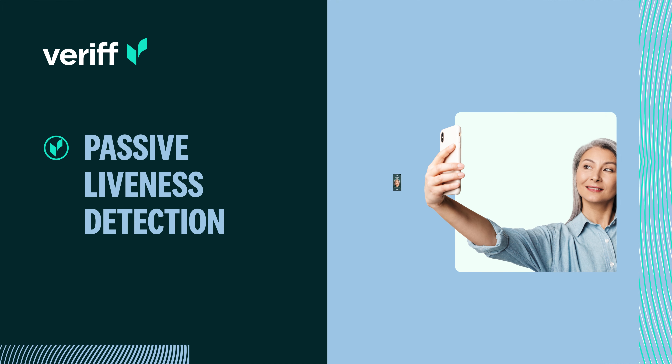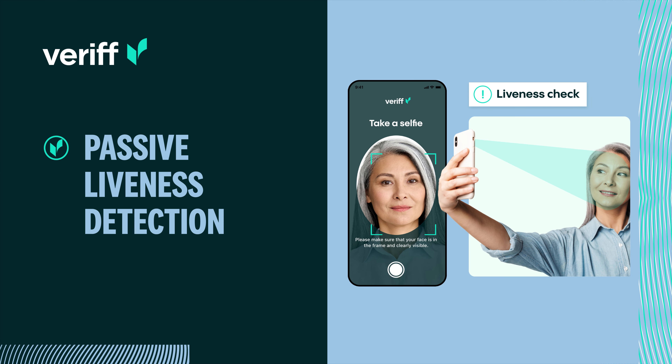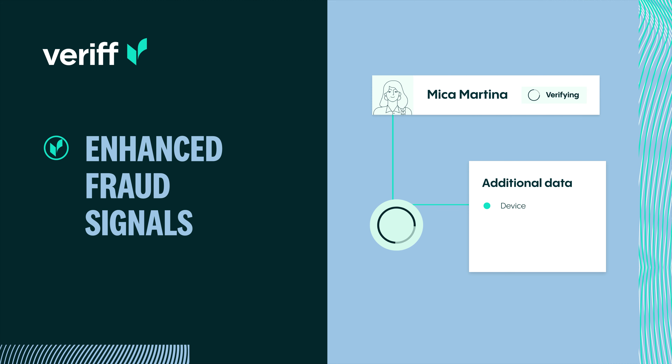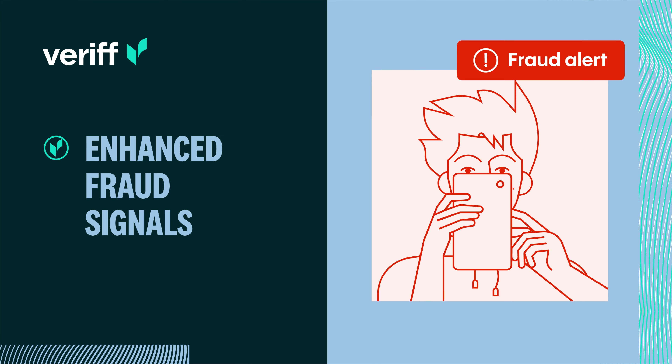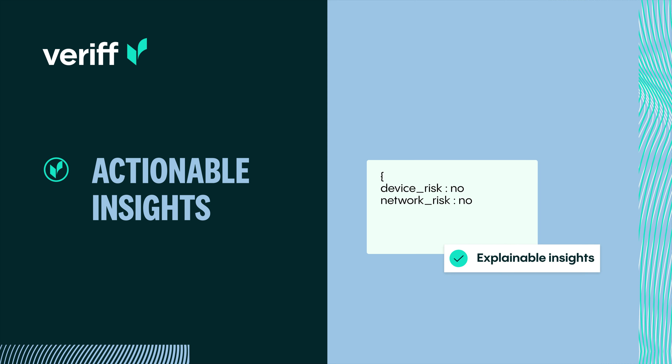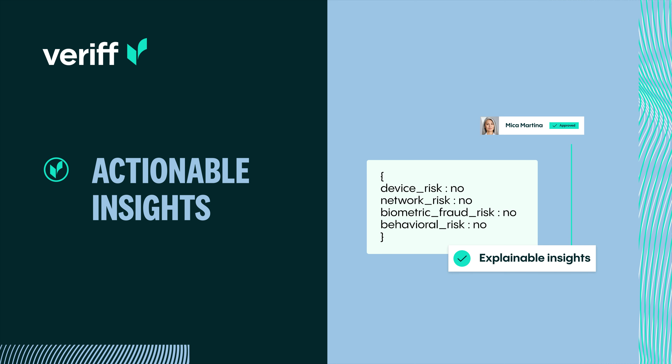Passive liveness detection to remove the burden on your users while detecting synthetic attacks. Enhanced fraud signals to analyze additional data points in order to identify suspicious activity. Explainable and actionable insights to support effective investigation and decision-making.